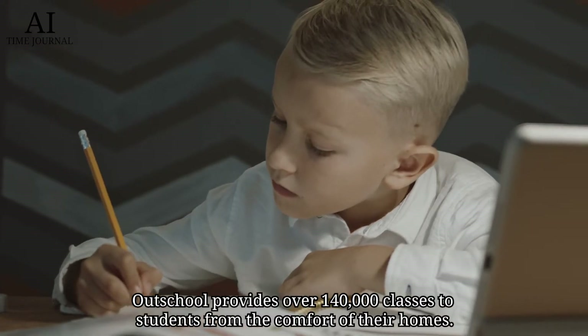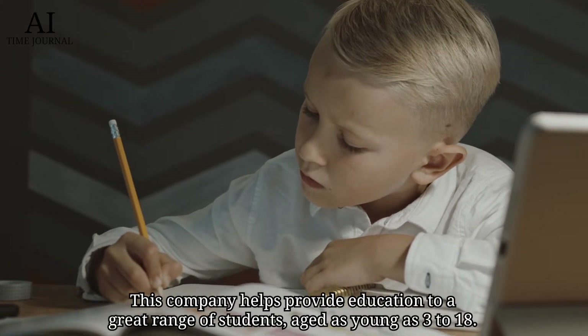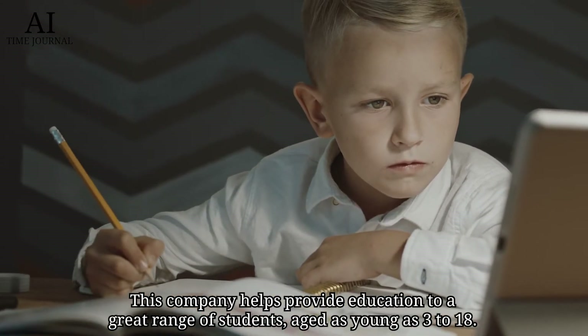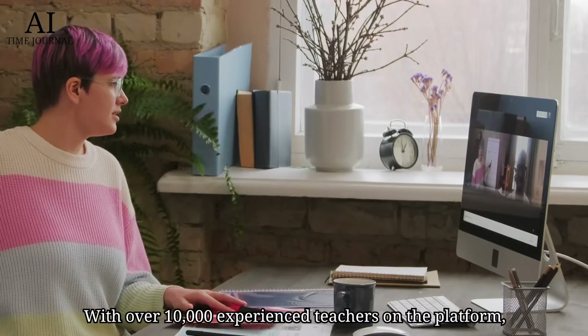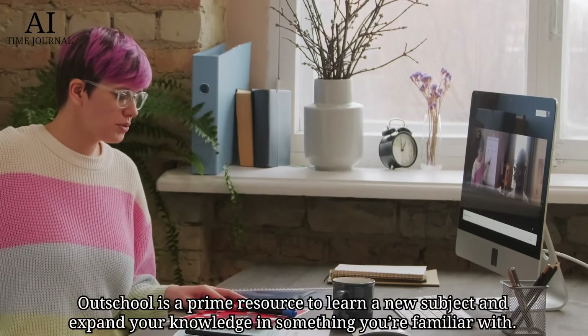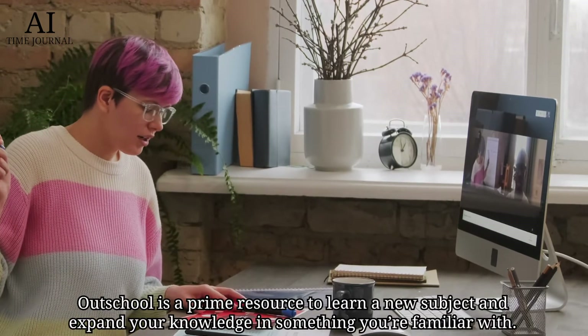Number 6: Outschool. Outschool provides over 140,000 classes to students from the comfort of their homes. This company helps provide education to a great range of students aged as young as 3 to 18. With over 10,000 experienced teachers on the platform, Outschool is a prime resource to learn a new subject and expand your knowledge in something you're familiar with.